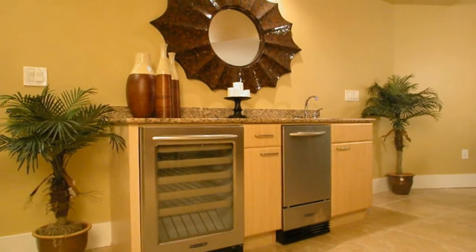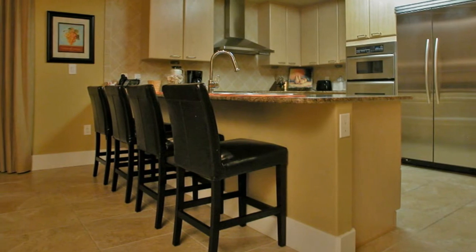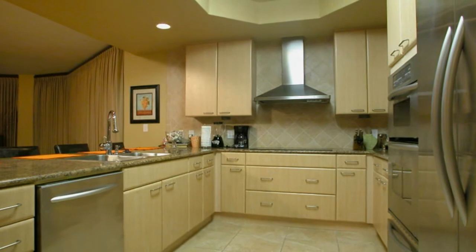The bar has a built-in wine cooler and ice machine. Four leather bar stools add to the functionality of the gourmet kitchen with European-style cabinetry, fully equipped with stainless steel appliances and solid surface countertops.